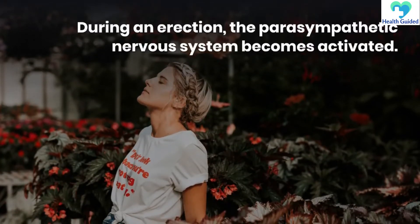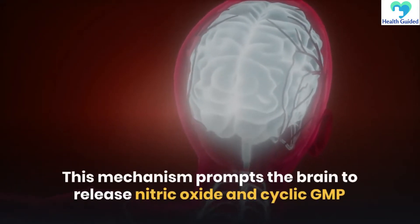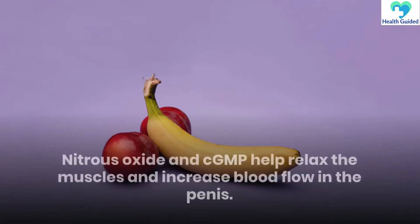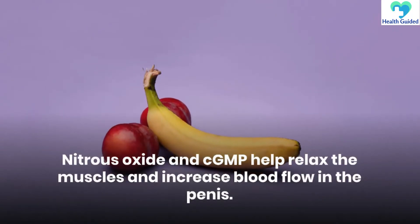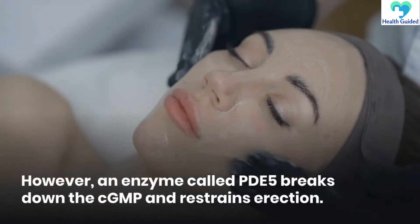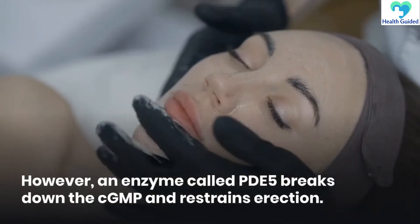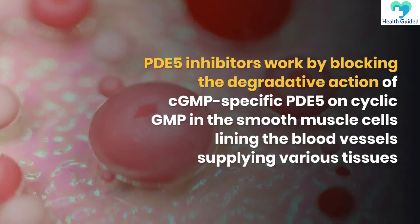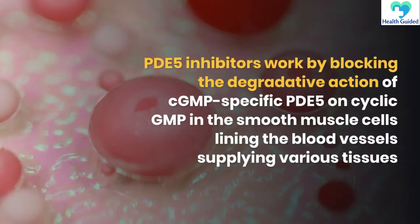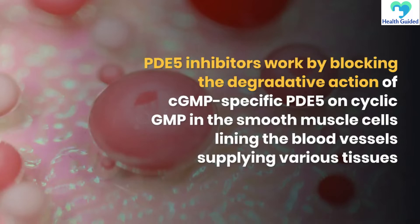During an erection, the parasympathetic nervous system becomes activated. This mechanism prompts the brain to release nitric oxide and cyclic GMP. Nitric oxide and cGMP help relax the muscles and increase blood flow in the penis. However, an enzyme called PDE-5 breaks down the cGMP and restrains erection. PDE-5 inhibitors work by blocking the degradative action of cGMP-specific PDE-5 on cyclic GMP in the smooth muscle cells lining the blood vessels supplying various tissues.